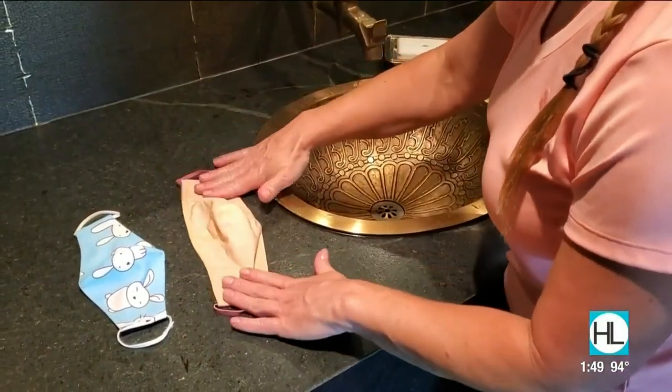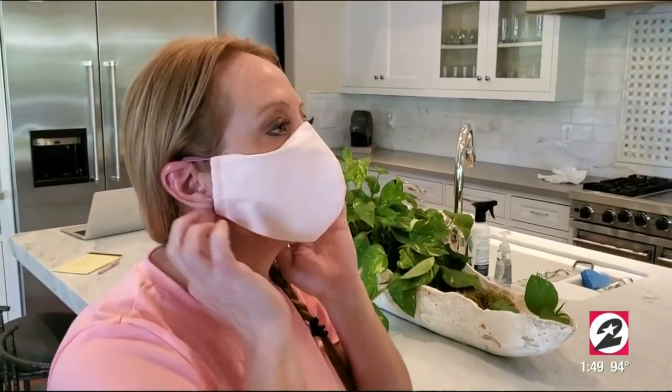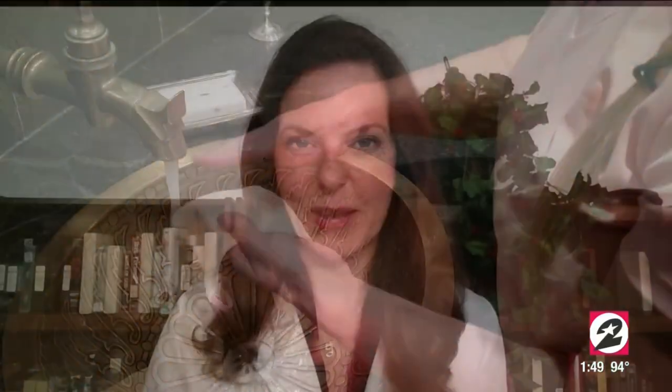I always have a few of these hanging from the knobs on my kitchen cabinets, and a little stack by the door so that I'm ready when it's time to leave.